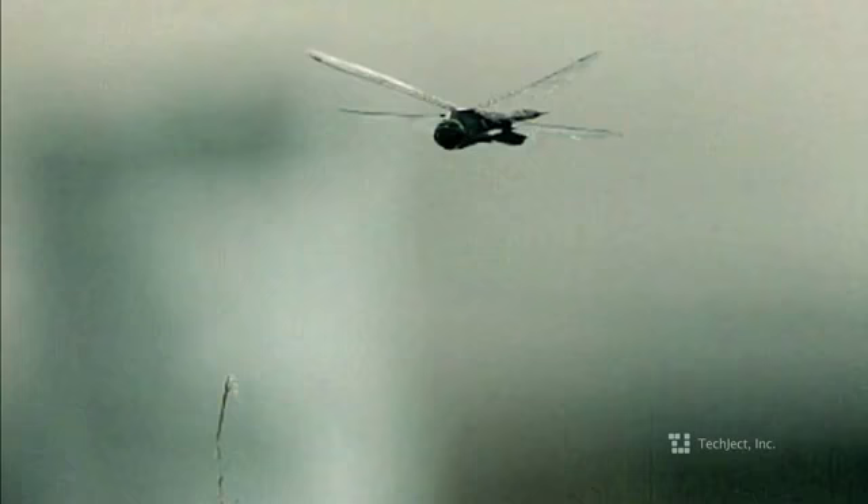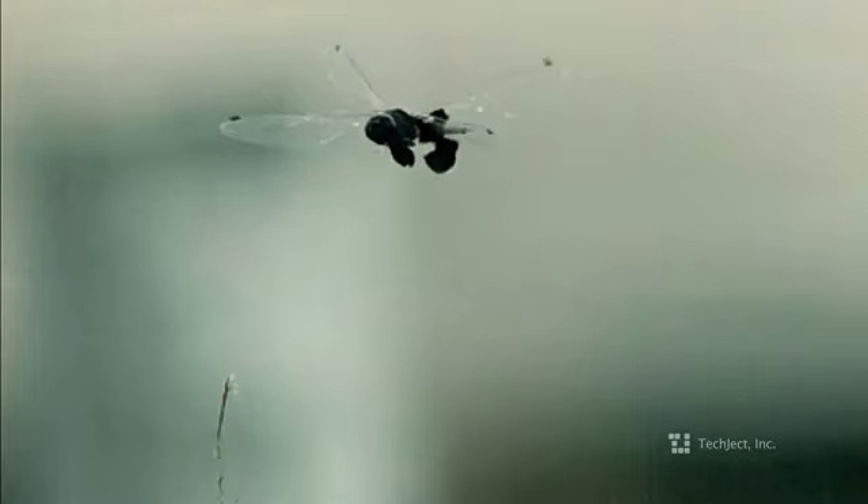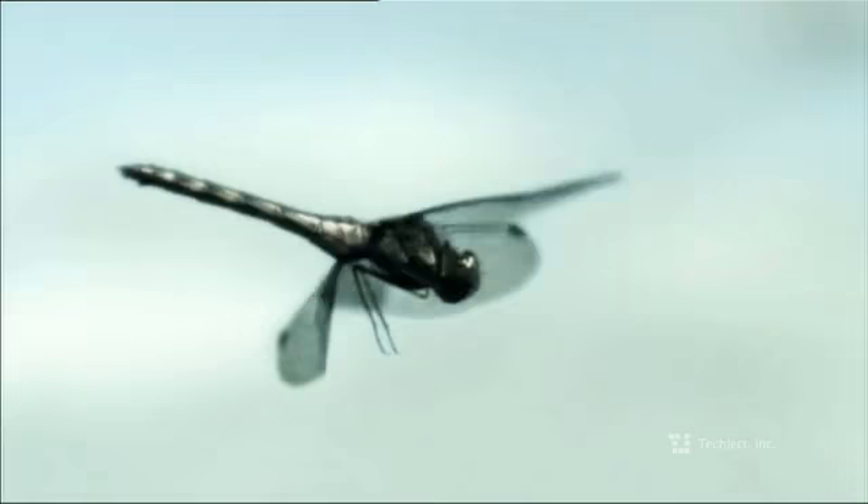For hundreds of years, man has looked to the sky to fly like the birds. Our inspiration comes from one insect in particular, the Dragonfly, with unmatched flight performance in the insect world.